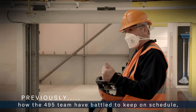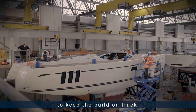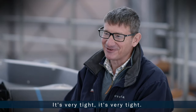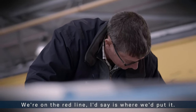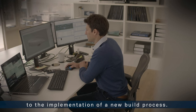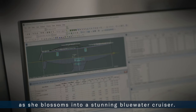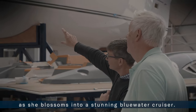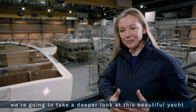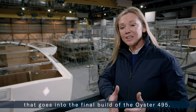Throughout the process we've seen how the 495 team have battled to keep on schedule, drawing on almost 50 years of experience to keep the build on track. From the design decisions to the implementation of a new build process, we've been watching the 495 take shape as she blossoms into a stunning blue water cruiser. In this episode we're going to take a deeper look at this beautiful yacht, examining the incredible attention to detail that goes into the final build.